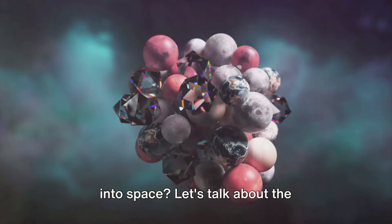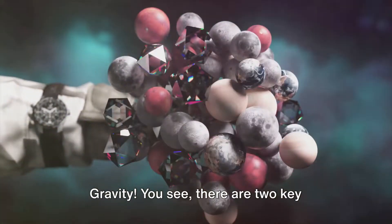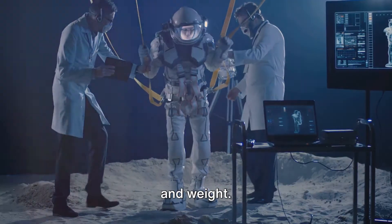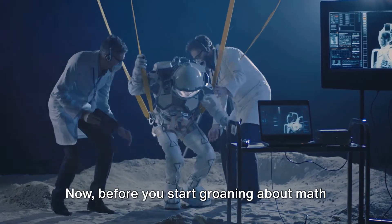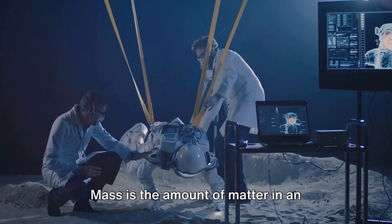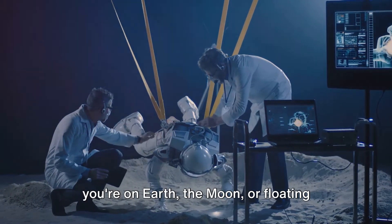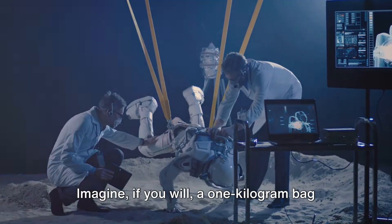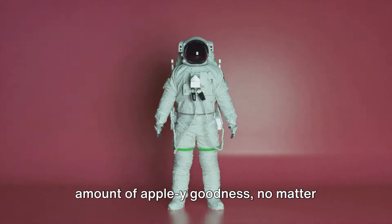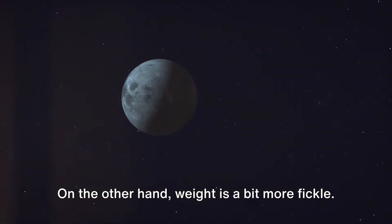Ever wondered why we don't float away into space? Let's talk about the heavyweight champion of the universe — gravity. There are two key players in this cosmic tug of war: mass and weight. Mass is the amount of matter in an object and it stays the same whether you're on Earth, the moon, or floating around in space. Imagine a one kilogram bag of apples — it's always going to contain the same amount of apple-y goodness no matter where it is in the universe. Weight, on the other hand, is a bit more fickle.